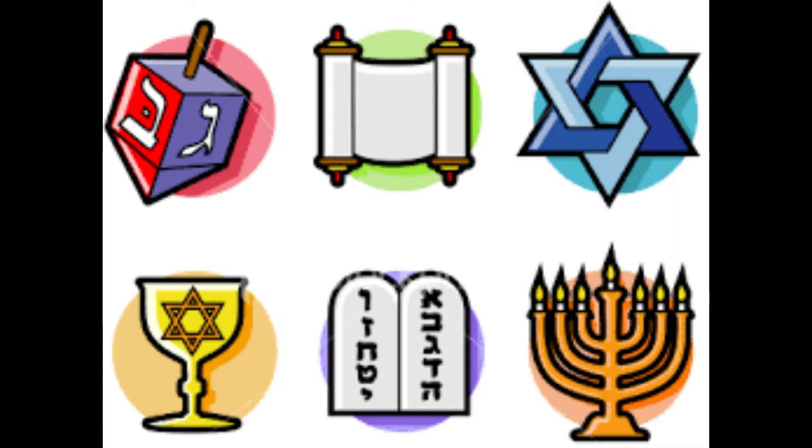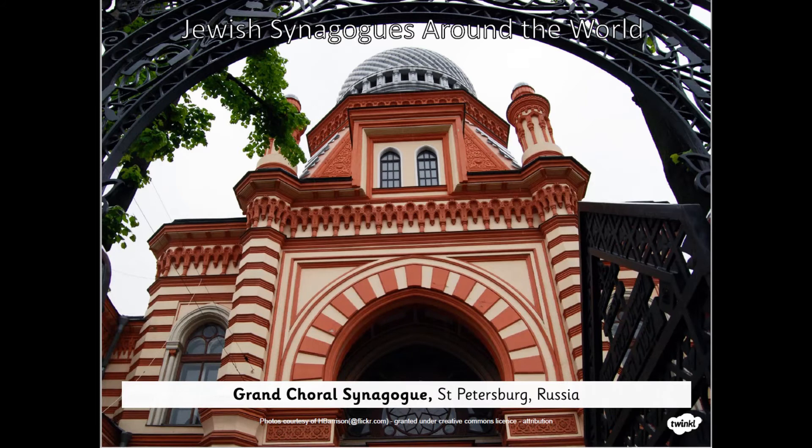Today we are going to continue thinking about Judaism and we're going to focus on our work on synagogues. We're going to even venture inside a synagogue. Last week we looked at some different synagogues around the world.